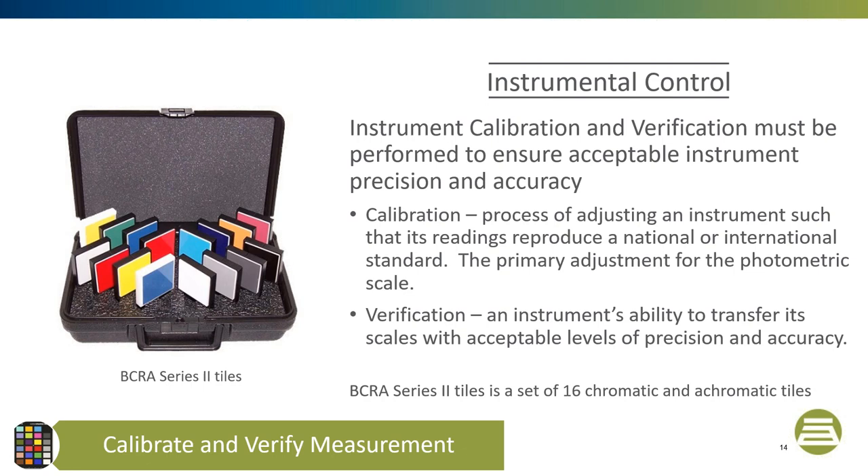Now we're going to move to instrument calibration and verification. The instrument calibration and verification must be performed to ensure acceptable instrument precision and accuracy. Most colorists calibrate their instrument by setting the spectrophotometer's light and dark range. This is done with a supplied white tile and black trap. Calibration is always done because the color software will not let you take a measurement if the spectrophotometer is out of calibration, which is good.